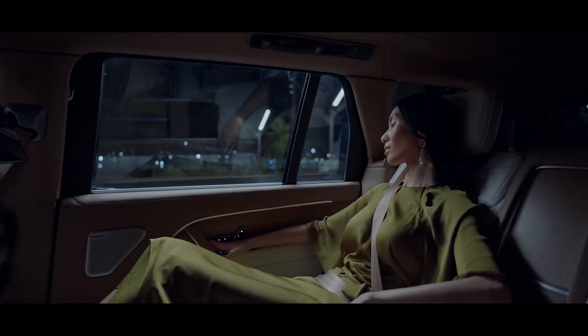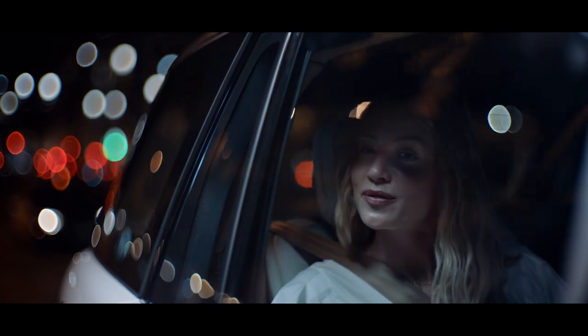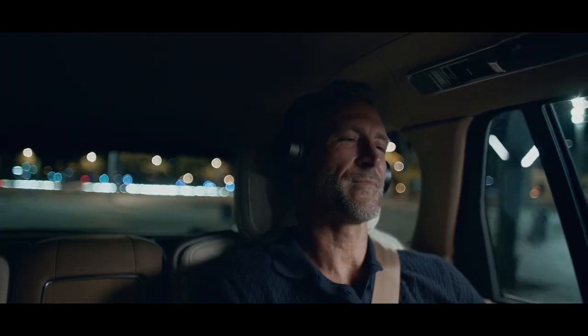Played through the Meridian Signature Sound headrest speakers. And with executive-class rear seats, an 8-inch rear-seat touchscreen controller, and two 11.4-inch touchscreens for entertainment, everyone will feel truly at home.